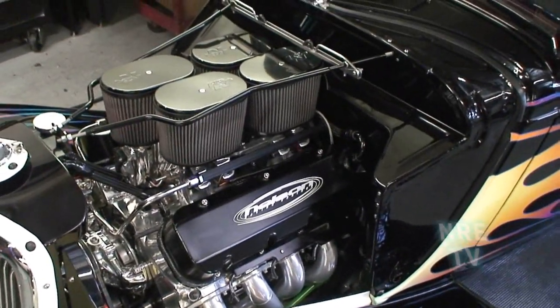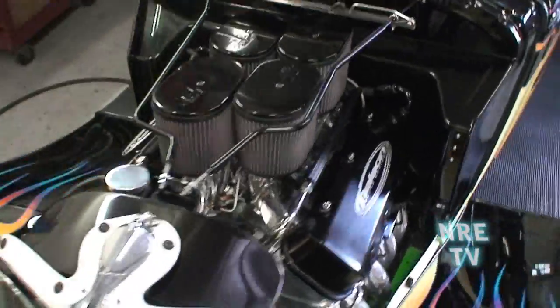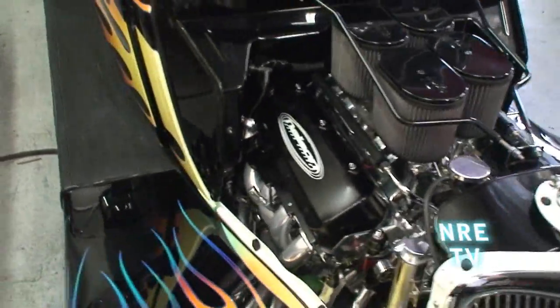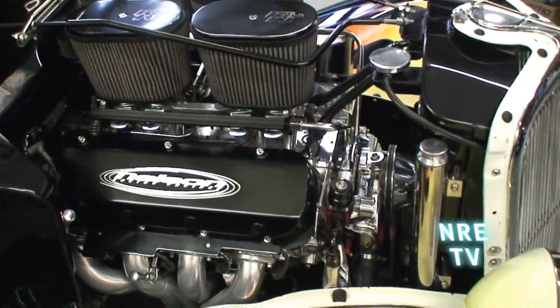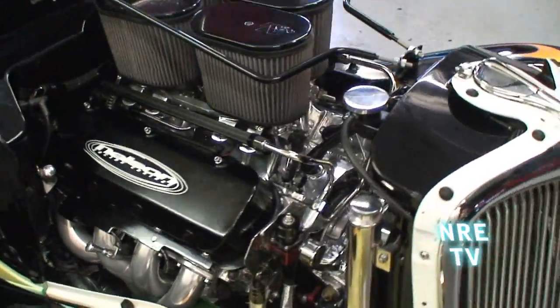Injected 565 big block, individual throttle body. Pretty sweet little deal — cram packed in there.